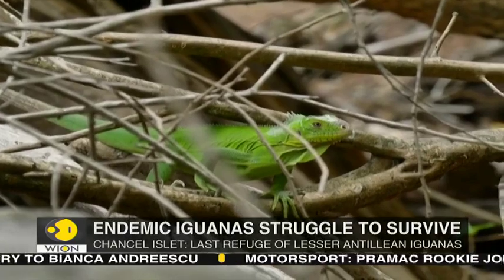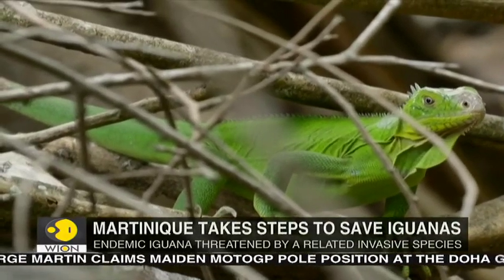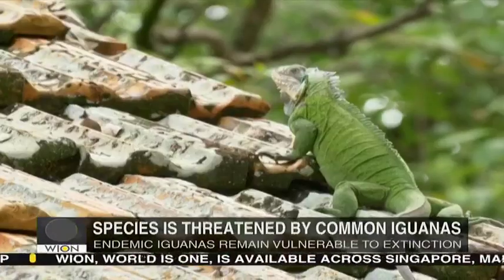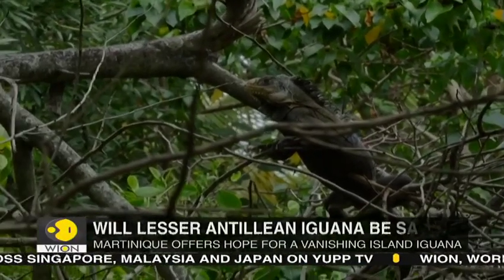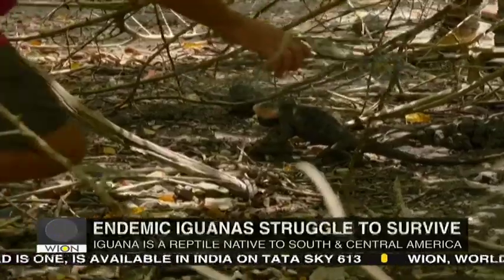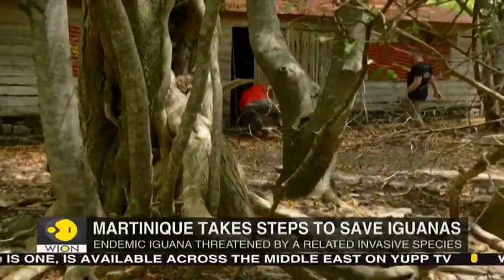Often portrayed in movies as a fierce lizard or a harmless pet, the iguana is a reptile native to South and Central America. In the Caribbean islands in particular, two species have been observed over the last few decades: the common green iguana and the Lesser Antillian iguana. Classified as a critically endangered species since 2009, the Lesser Antillian iguana is currently threatened with extinction.